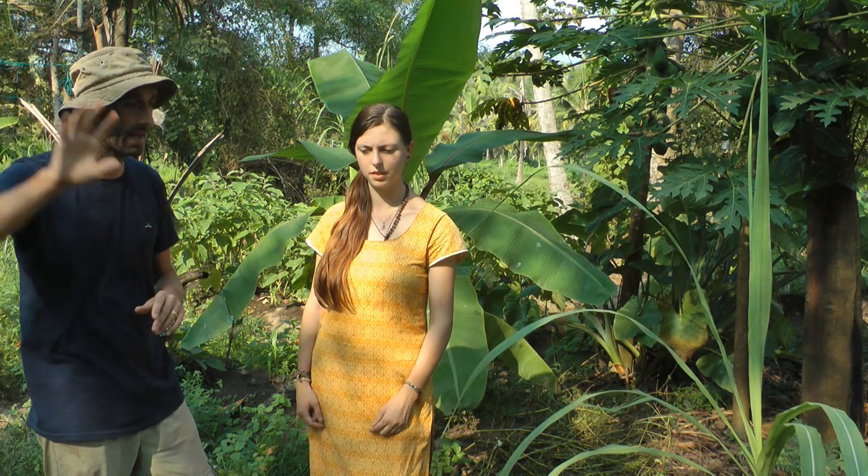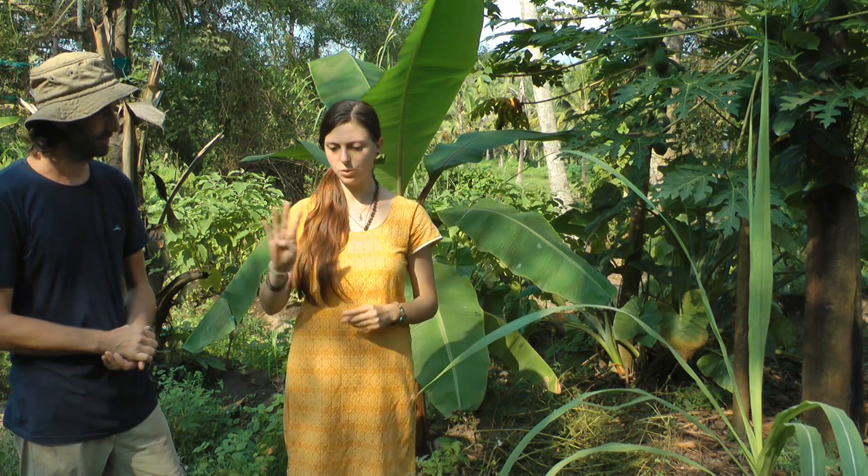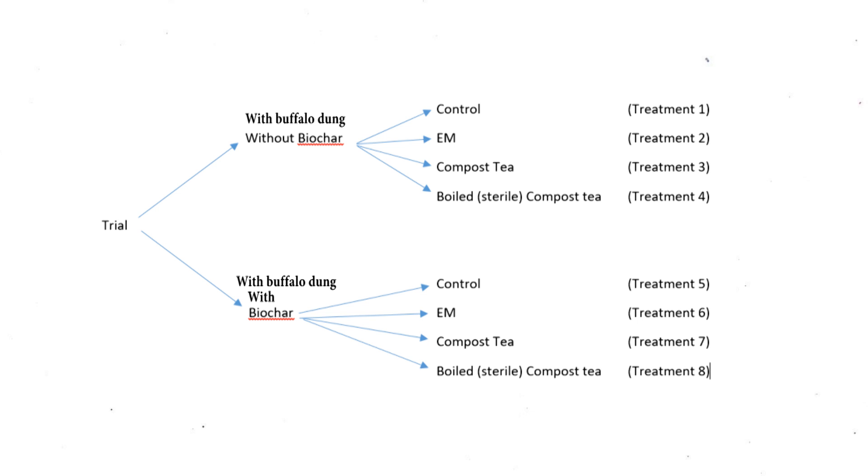Chandra is going to explain the different treatments we'll be adding to the 64 beds. So we are testing biochar, compost tea, EM, and a sterile version of compost tea that we will kill all the life of by boiling it. The experiment is split in two parts: four treatments with biochar and four treatments without biochar. On these four we'll have just cow dung, then EM, then compost tea, then sterile compost tea — and we'll apply all four on biochar and also without biochar.